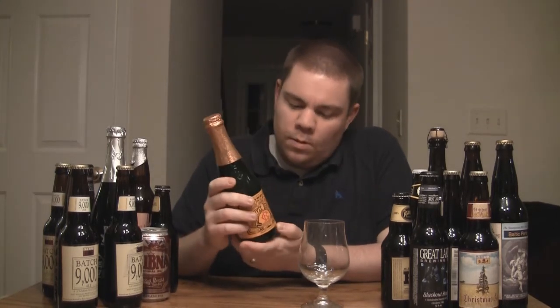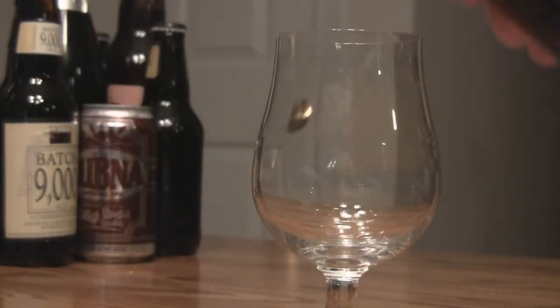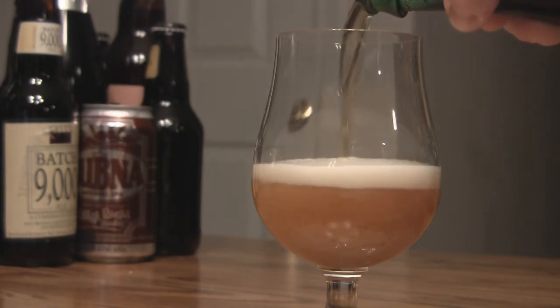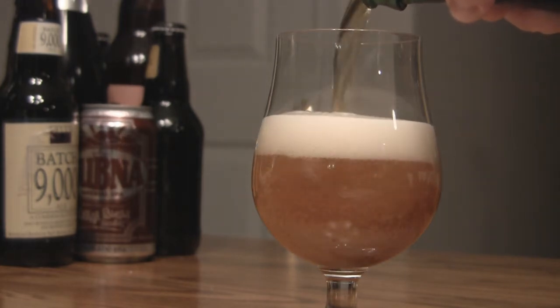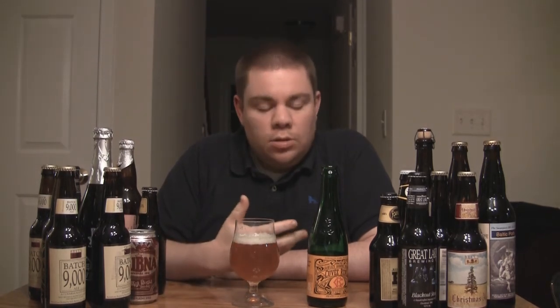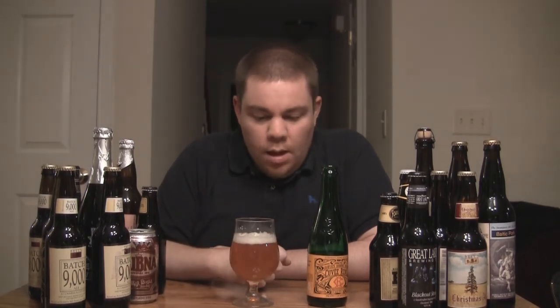It's Friday night, just got home from work, so I think this would be a good one to try out. Let's get this in the cup and I'll let you know how it is. So as you can see from the pour, this thing's a really carbonated beer, which is characteristic to the style — that's what you expect on a Gueuze. It was about two fingers worth of head when it was all said and done.